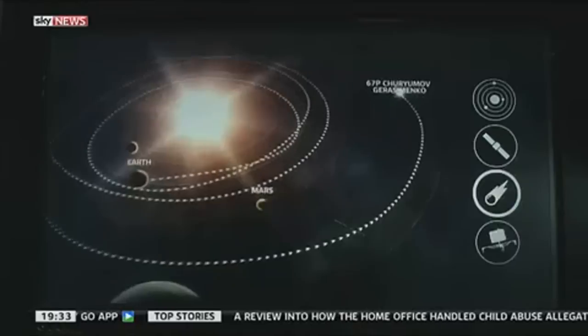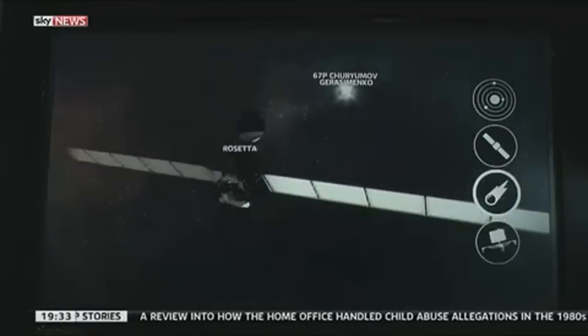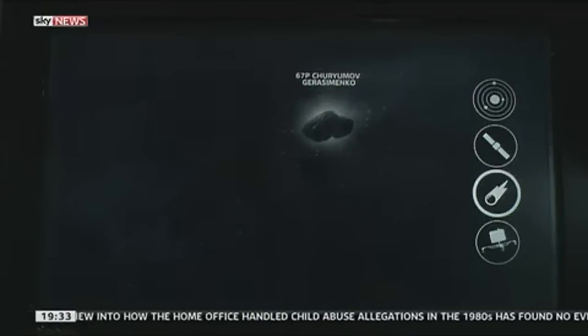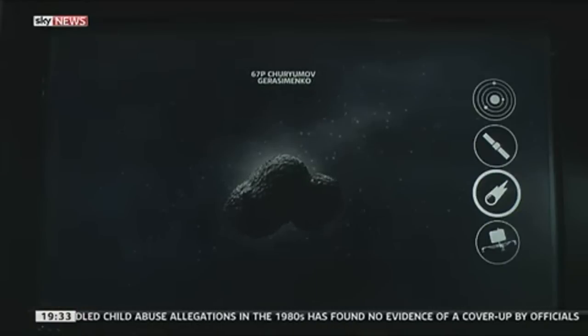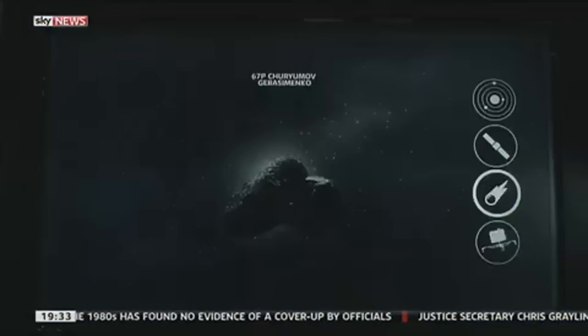So talk to us about this comet. Well, it's Churyumov-Gerasimenko, which is named after the two people who discovered it. The number is just a catalogue number. It's around two and a half miles in diameter, and it's made up of rock and ice.